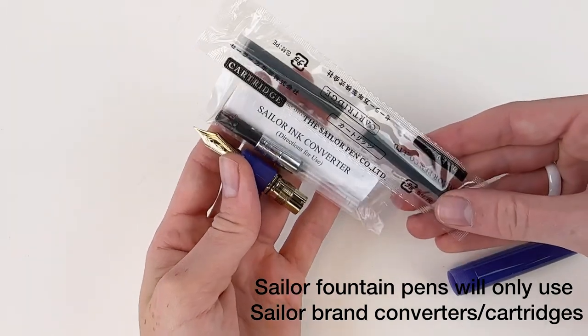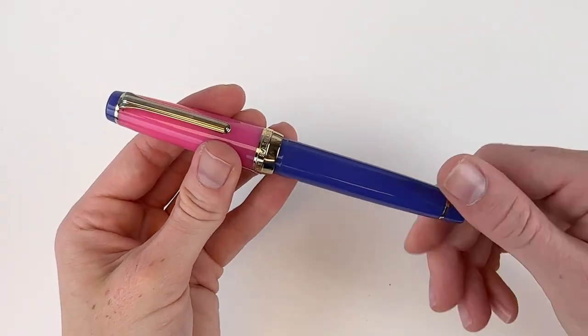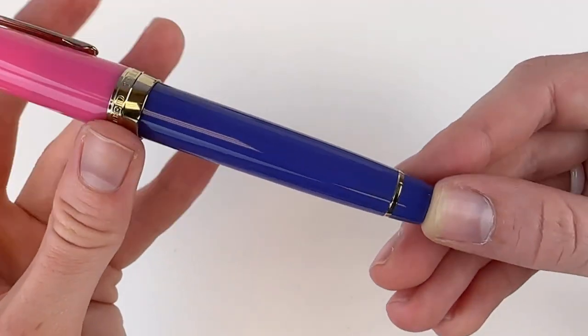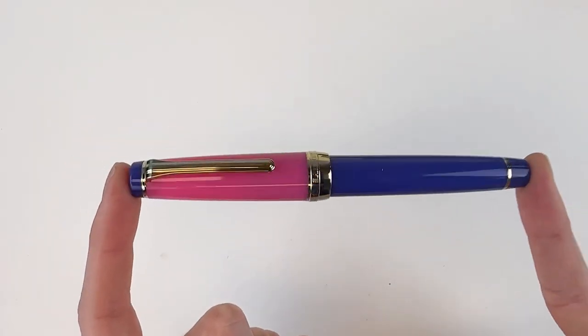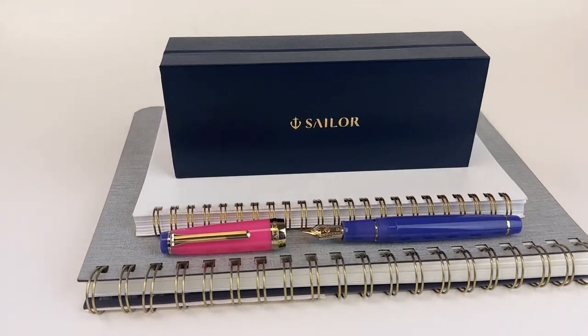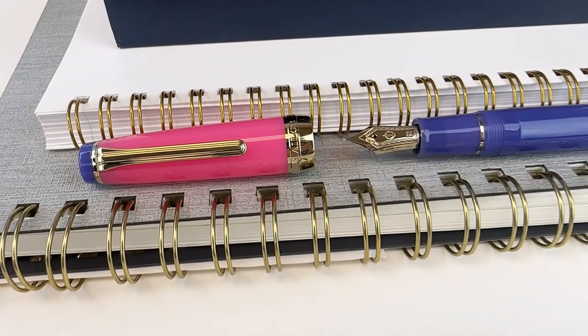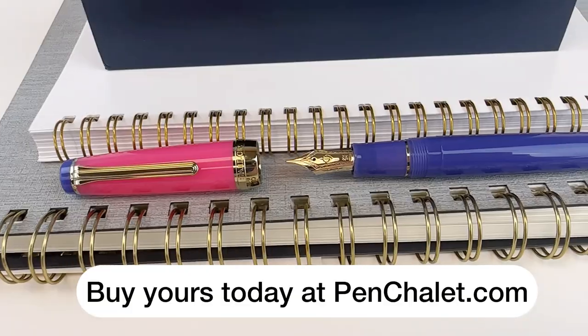Other things about this pen: it has a threaded cap, and it also has two tones — the violet and a kind of powerful pink — with the violet finial pulling it all together, and gold trim. It's really perfect. Get a closer look at pinchalet.com. This might just be your favorite Pillow Book release yet.